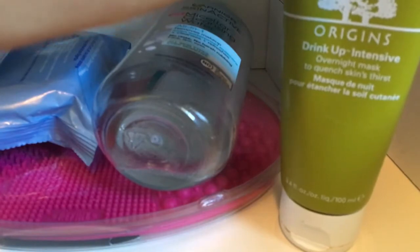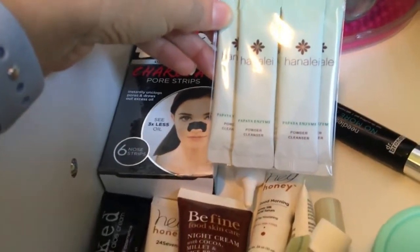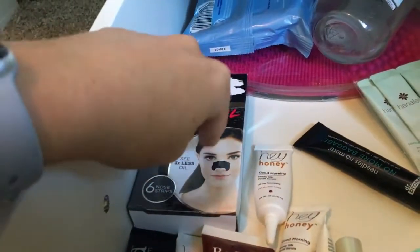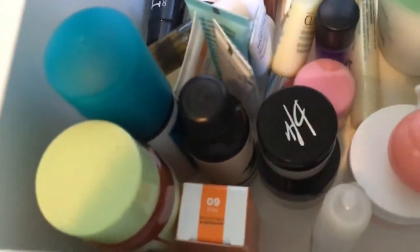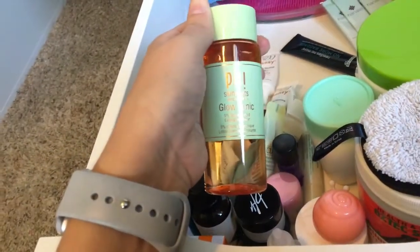This is my Origins Drink Up Intensive Overnight Mask — I have dry skin so I like using that when my skin's feeling really dry. I've never used these — got them in a BoxyCharm, they're a powder cleanser. Some Biore strips for my nose. And then I've gotten all of this over here in Ipsy or BoxyCharm, except for this one — I bought this at Meijer. It's the Pixi Glow Tonic, which is a toner.